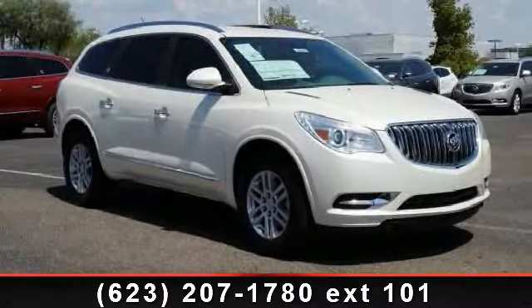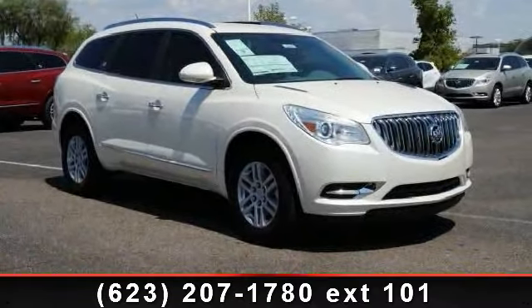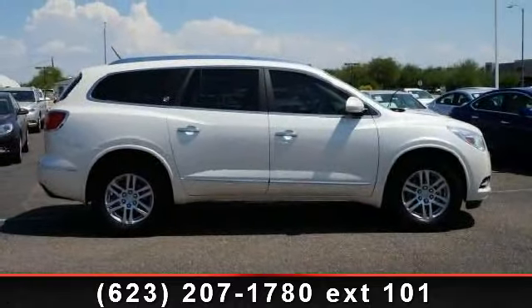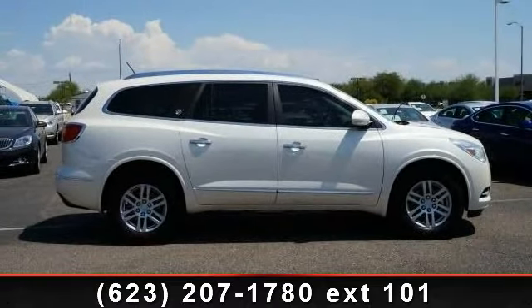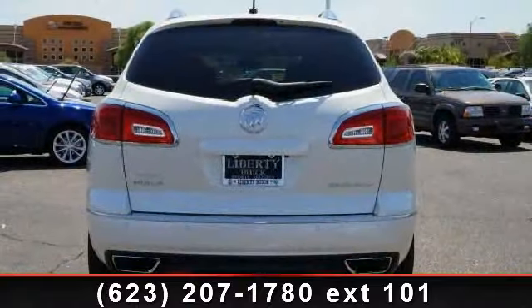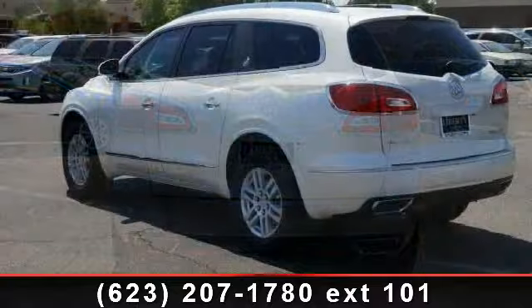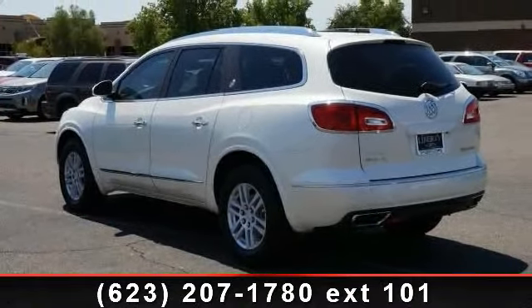Imagine yourself in this 2014 Buick Enclave. If you are looking for a first-rate auto, this one could be yours today. This vehicle comes with a reliable six-cylinder engine connected to a smooth shifting automatic transmission. Some of the top features included with this vehicle are navigation from telematics,